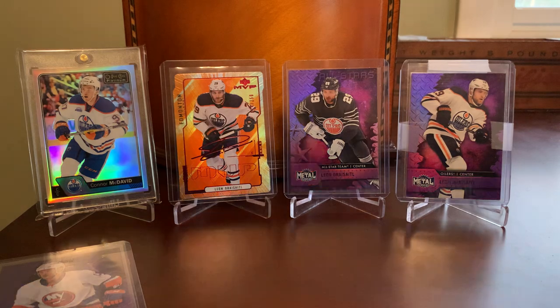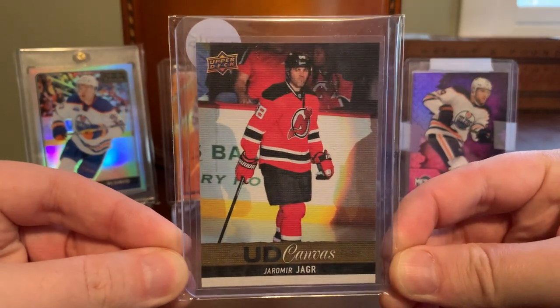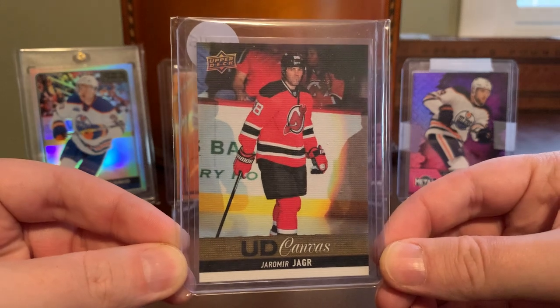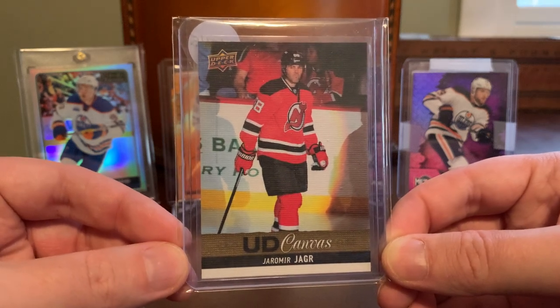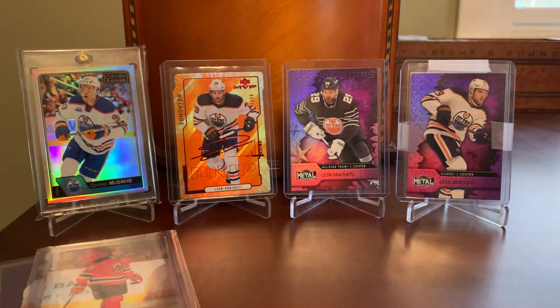Here is a canvas insert that I got off of Sportlots — love this one. The great Jaromir Jagr, who of course is the next name on the list for Alex Ovechkin to try to surpass in terms of his goal-scoring total. Jagr is currently number three in NHL history in career goals, which is impressive given that he missed some time playing overseas. I do think Alex will pass him if not this season then early next, but nonetheless, one of the great goal scorers of his generation and a player I enjoy collecting.